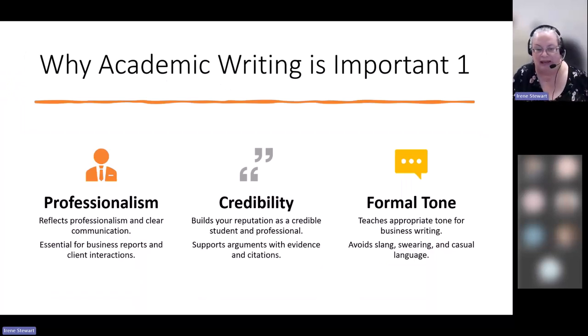Academic writing — and I really think that right now when you're in college, this is an opportunity to practice. It's important because it gives you an opportunity to practice your communication skills and your professionalism. When you are able to write successfully and communicate clearly, it demonstrates a level of professionalism.